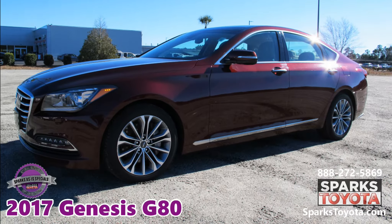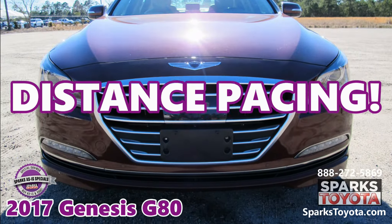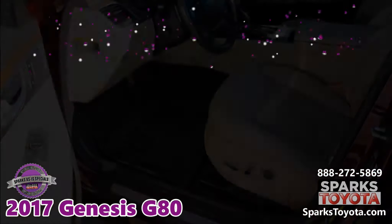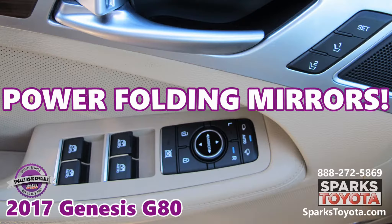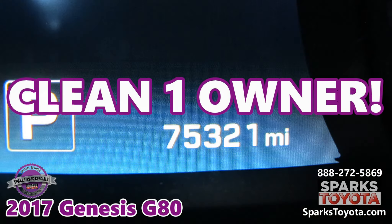This G80 is well equipped with all-wheel drive, a V6 engine, stop-and-go distance pacing, parking sensors, power adjustable heated and cooled leather seats with driver memory, power folding heated dimming memory signal mirrors, a panoramic sunroof, and a clean 100 Carfax.